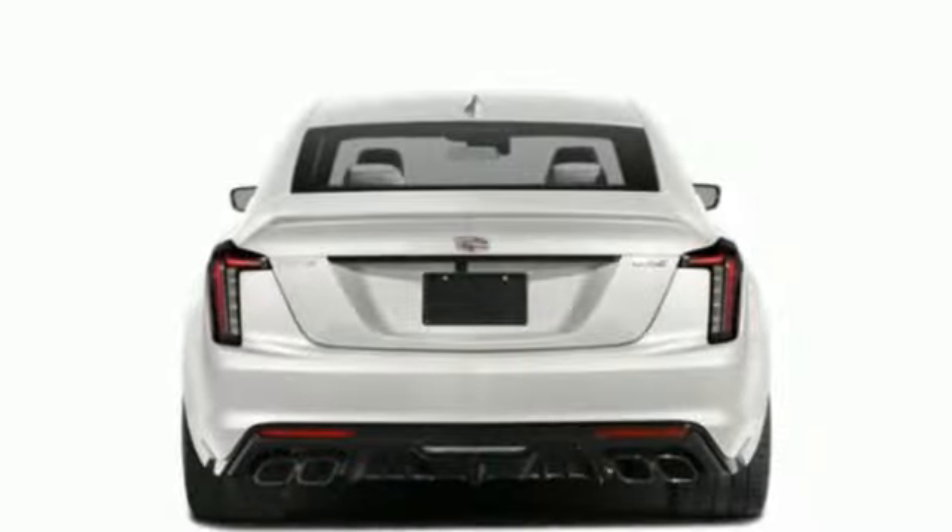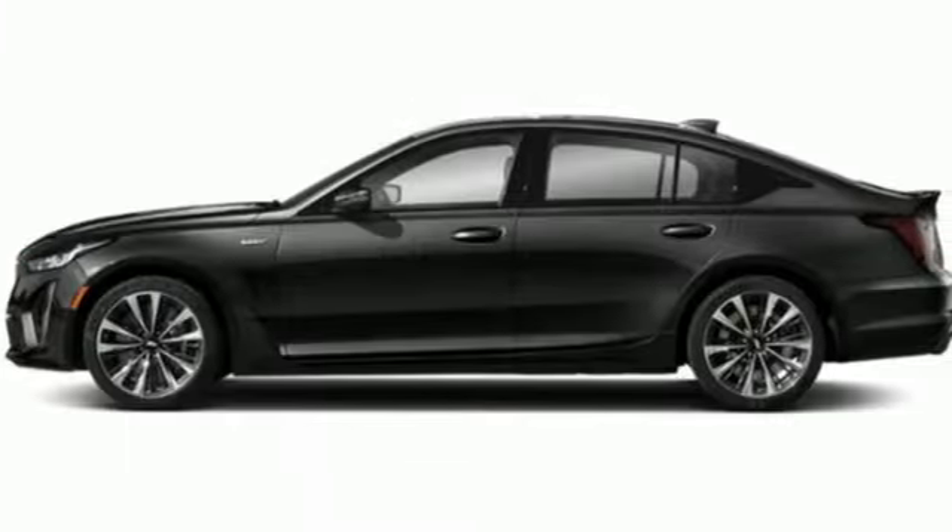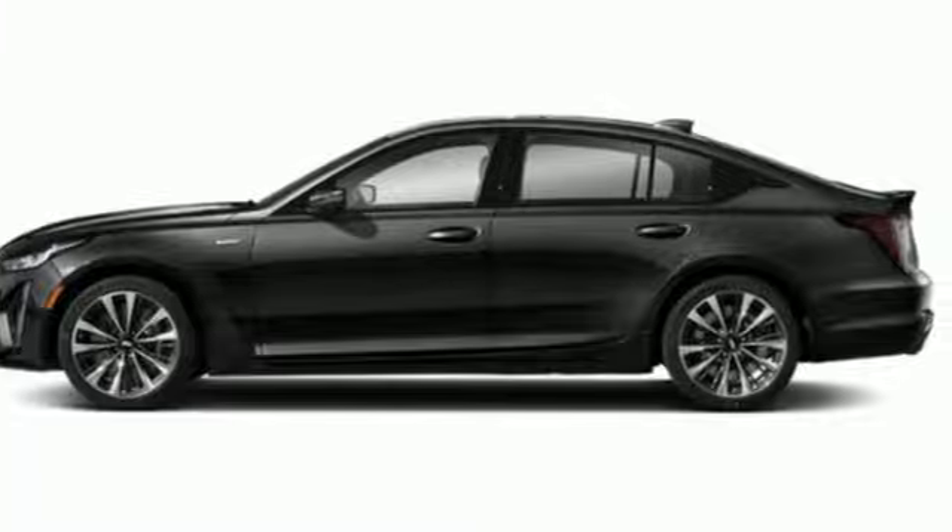To achieve greatness, one must dare to be great. Shape your world in a Cadillac. There's even more to see in person — take it for a test drive today.